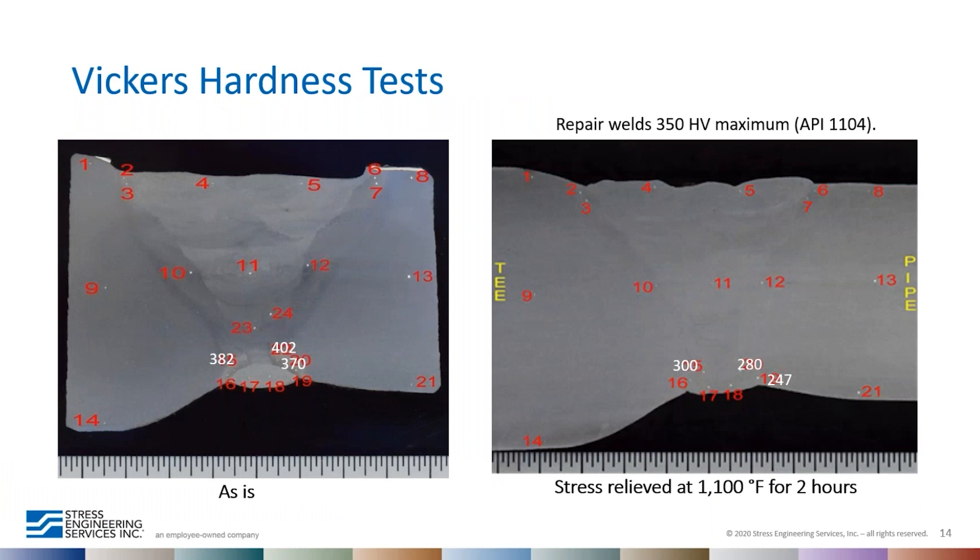To verify material and weld properties, Vickers hardness tests were performed on the cross section. The heat-affected zone hardness adjacent to the root was very high — 370, 382, and 400 Vickers, corresponding to approximately 37–38 Rockwell C. This high hardness could cause additional problems in service from other damage mechanisms. To reduce the high hardness, a stress relieving procedure at 1100°F for two hours was selected and simulated on these welds, and the HAZ hardness did decrease to acceptable levels.